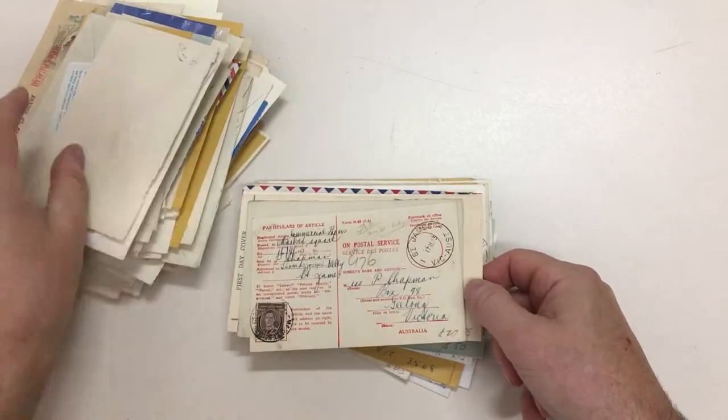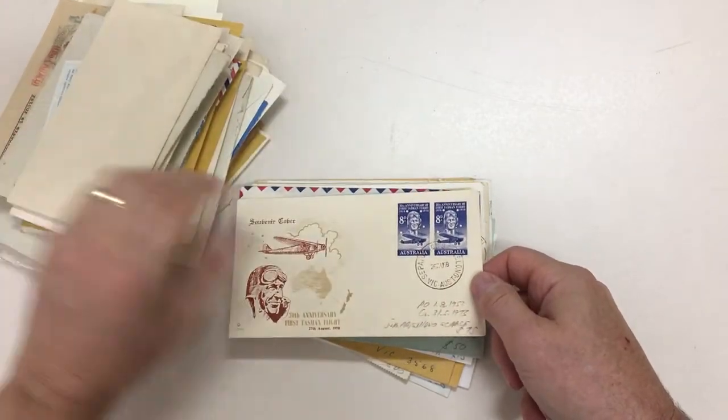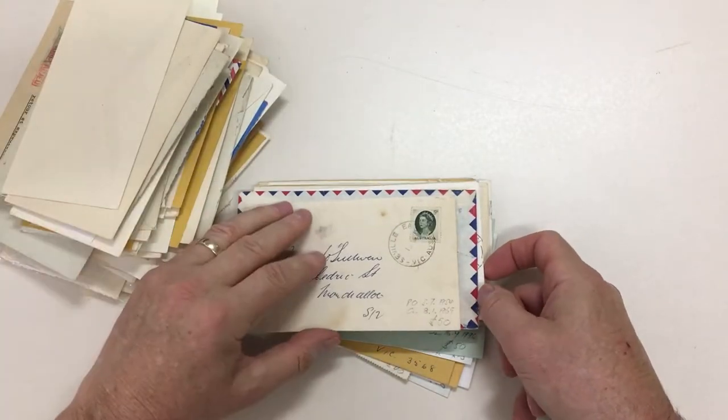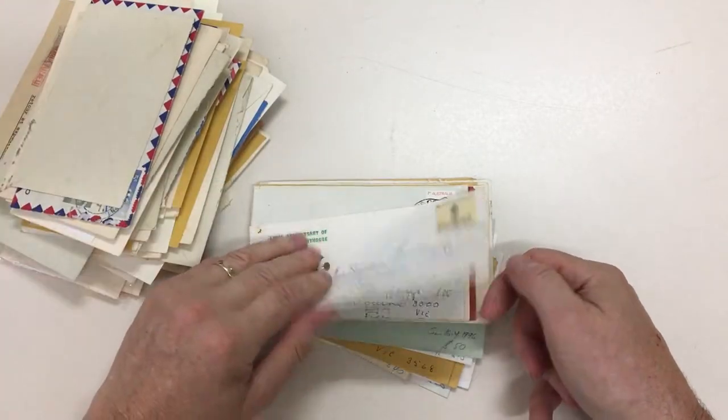Ruffey. St. James. St. Kilda Rail — and again. Separation Street, Geelong. Seville East. Simmy. Skeens Creek.